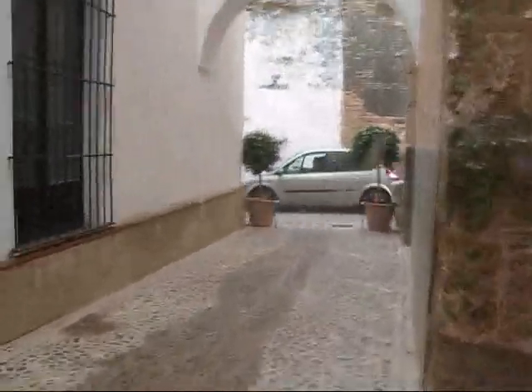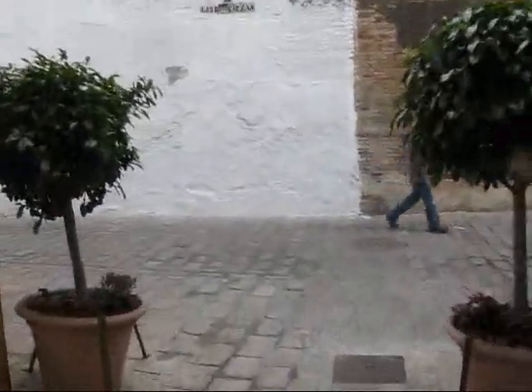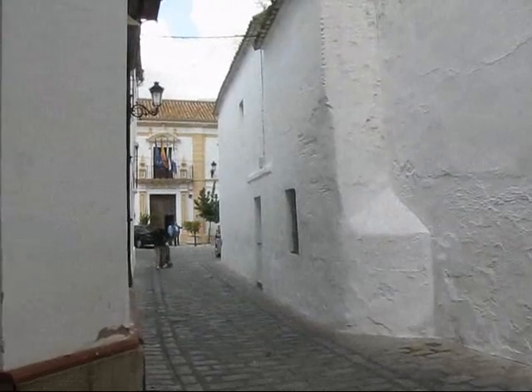Then we head out. I'm going to show you where I am, right in the middle of this lovely and historic town called Carmona, a very historic town. Right next to the church, as you can see.